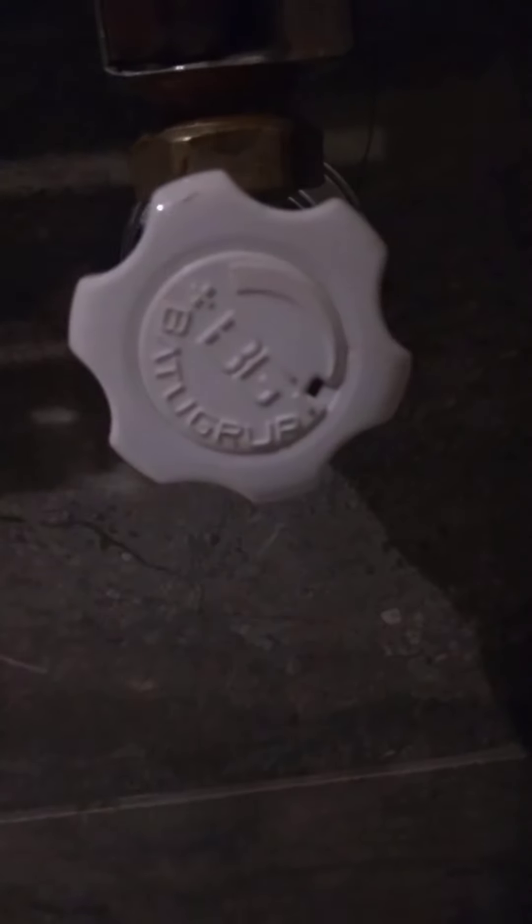The water is surprisingly — not that it shouldn't be — but it's like extremely high pressure and extremely hot. Like, instantly about 160 degrees. So it must be electric. And then here's a euro-style towel heater with an adjustable knob on there. And some weird cheap shampoo.